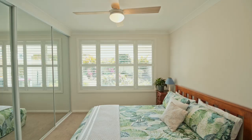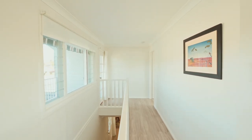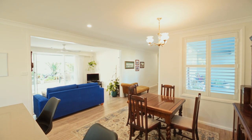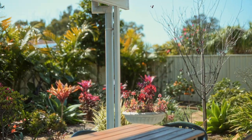Resort plantation shutters and light oak timber plank flooring add to the coastal feel of the home. The relaxed living and dining area flows onto a huge outdoor entertaining area overlooking a sun-drenched backyard with established gardens.